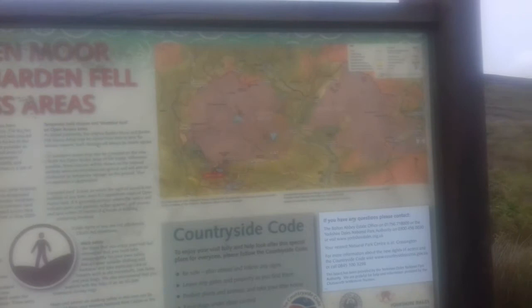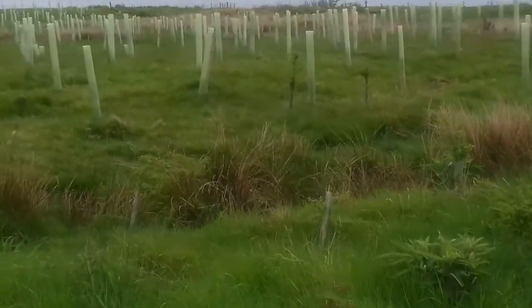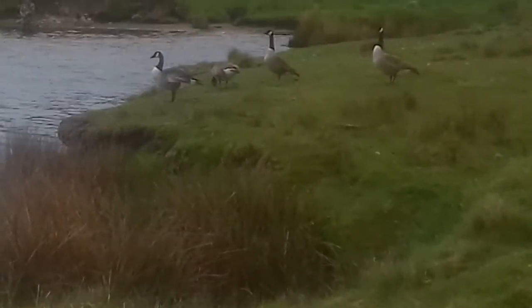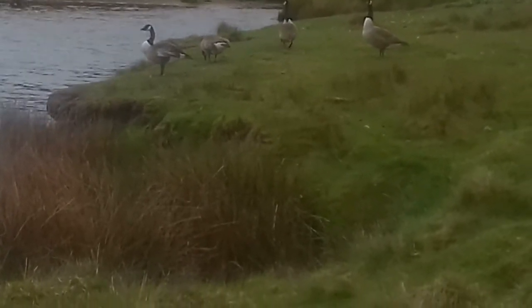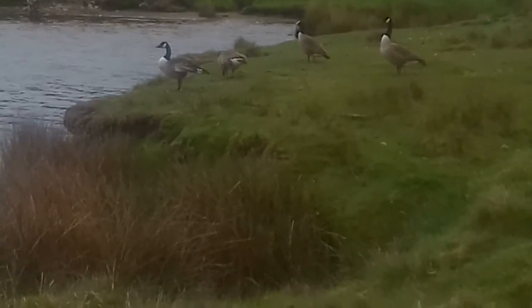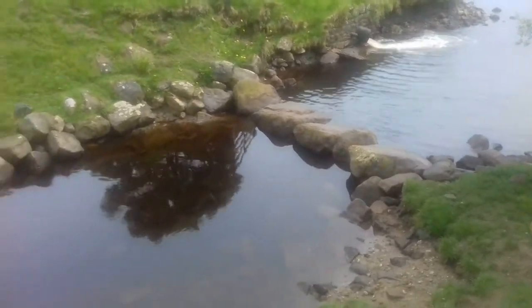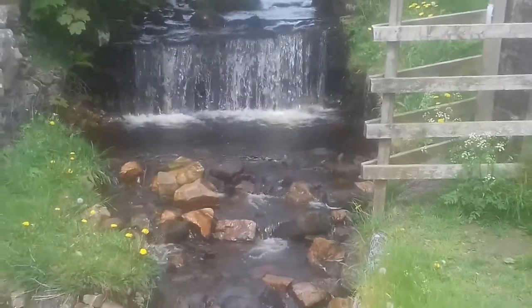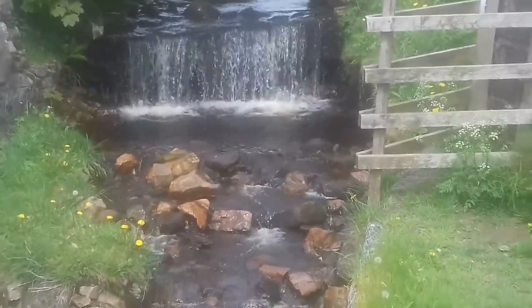You have to make it back to this noticeboard here to then follow the path back around the reservoir. I didn't get a good shot of this when I came up, so I can do it now. You go through a gate to follow this path around the reservoir. You get good views of geese along the reservoir from here. I'm making it back to this bit now where there's the bridge, and there's a view to a waterfall here that I couldn't get at the other side.